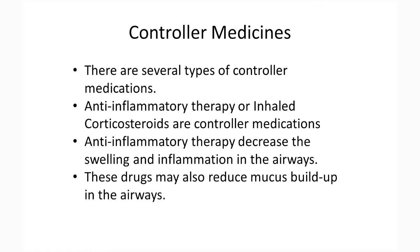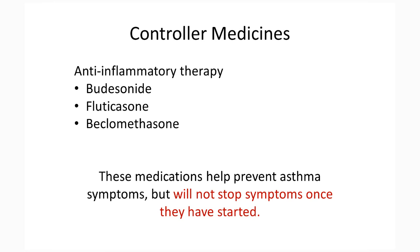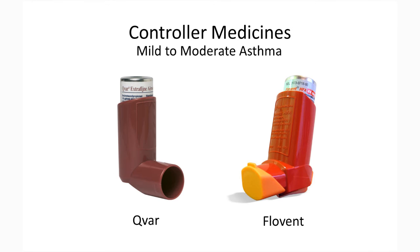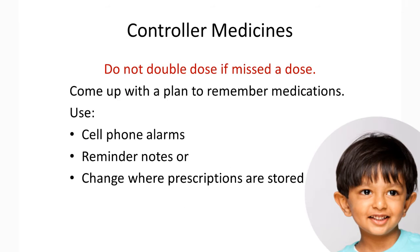There are several types of controller medications. Anti-inflammatory therapy or inhaled corticosteroids are controller medications that decrease the swelling and inflammation in the airways. These drugs may also reduce mucus buildup in the airways. These medications may be given by inhaling them from a nebulizer, MDI, or dry powder inhaler. They help prevent asthma symptoms, but will not stop symptoms once they have started. Drugs in this category include budesonide, fluticasone, and beclomethasone. Controller medication should be taken every day as directed, whether healthy or sick, to help control your child's asthma or allergies. Doses should not be missed. However, do not double dose if a dose is missed.